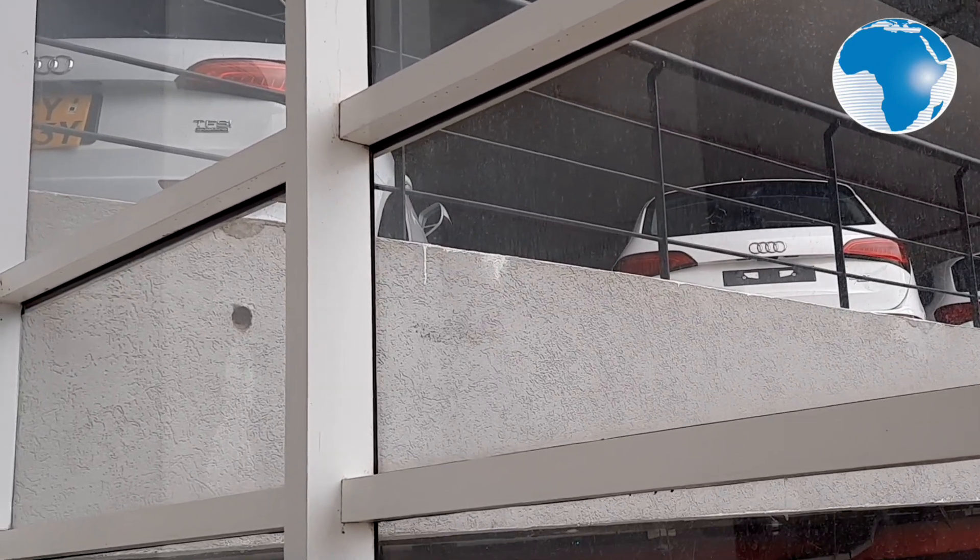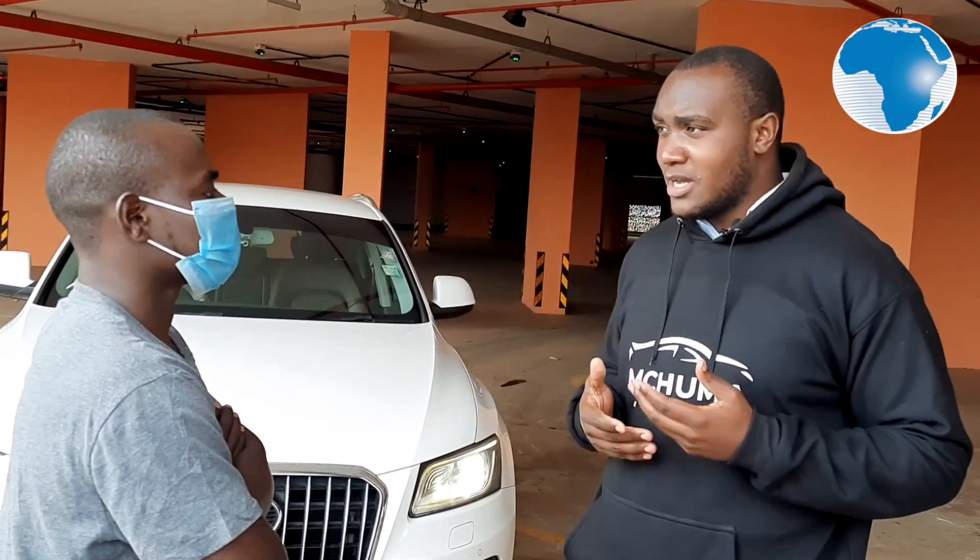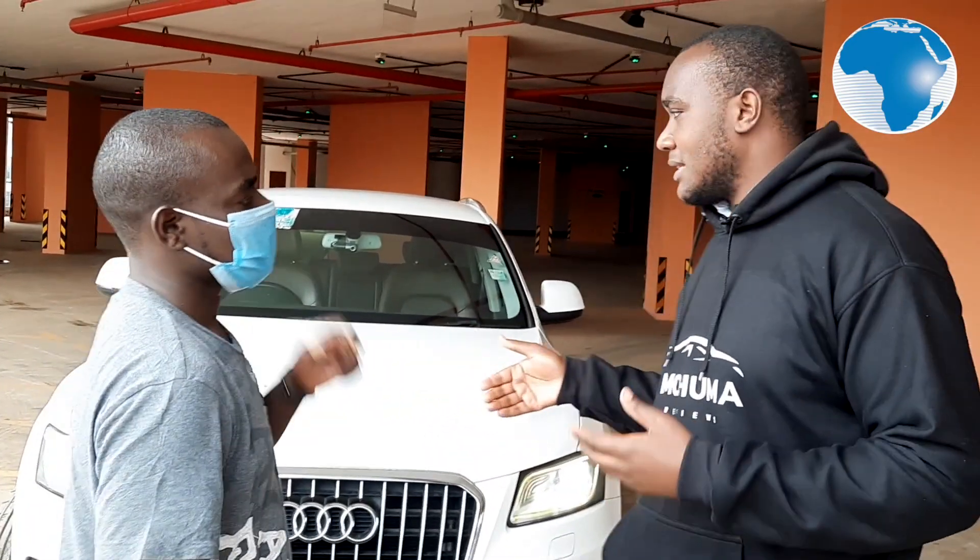So first of all, the Audi Q5 falls under the category of mid-size SUV, or you can call it a crossover, depending on your preference. The Q5 is a really special car to me because it's one of my favorites, and Audi had a great market when they made this car, since there's a lot of demand for SUVs and mid-size crossovers across the world.